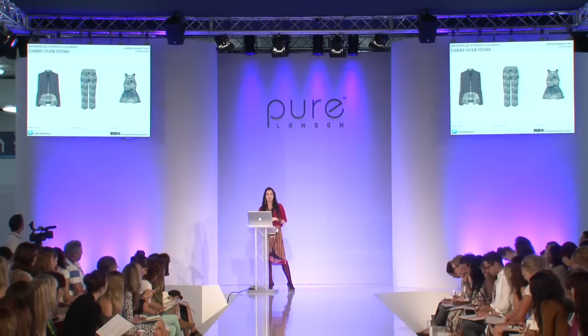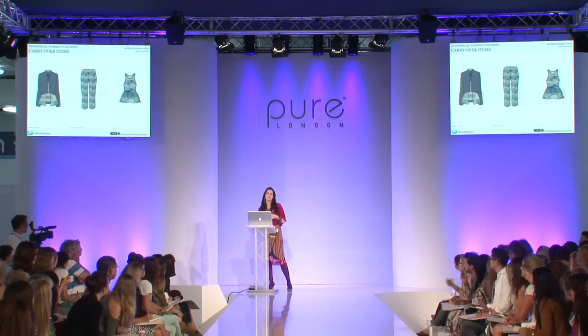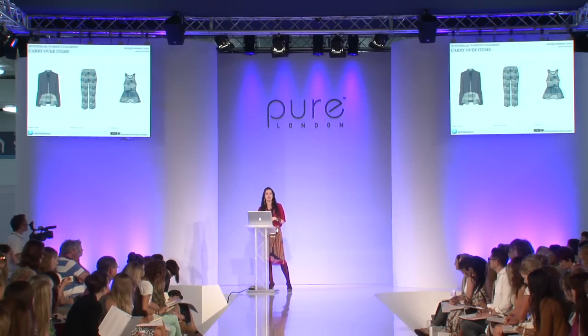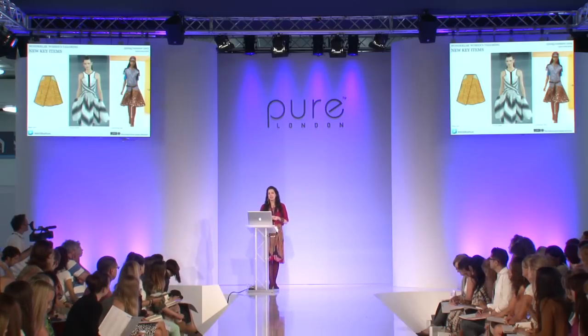The printed trouser in the middle is still selling very well. A couple of years ago you'd have been lucky to sell printed trousers, but the jumpsuit has really helped customers understand head-to-toe patterning. We're going to see a lot of patterning through brocades for autumn/winter, so printed trousers continuing, along with pattern coordinates. On the left is the peplum blazer, capitalizing on the popularity of something like the boyfriend jacket but introducing a peplum into that shape.